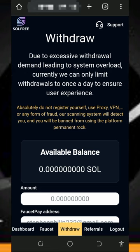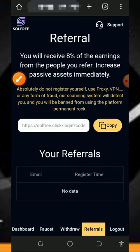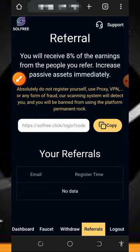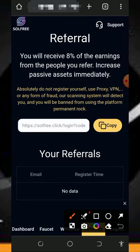You can also earn more by inviting friends. Tap on the referral button on the screen to get your personal referral link, copy it, and share it on social media like Facebook, Instagram, WhatsApp, TikTok, and so on. You will earn up to 8% of whatever your referrals claim from the platform. Jump into the website and start sharing your referral link to earn commissions.